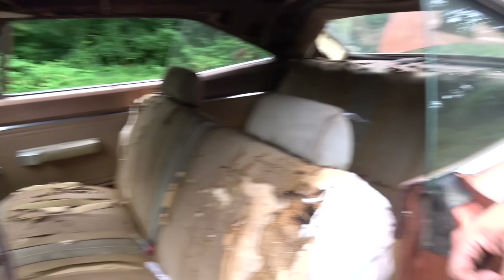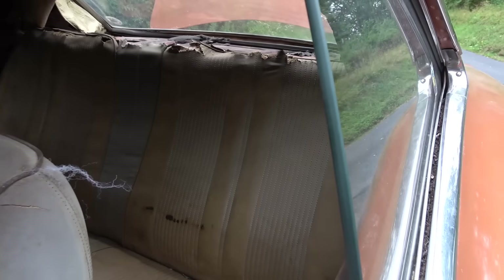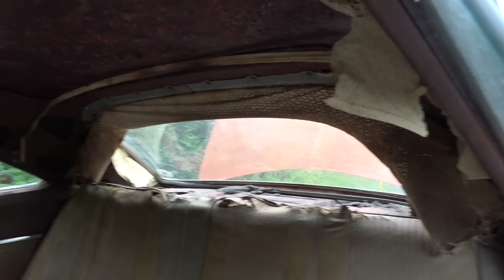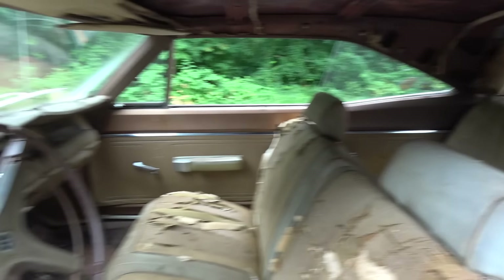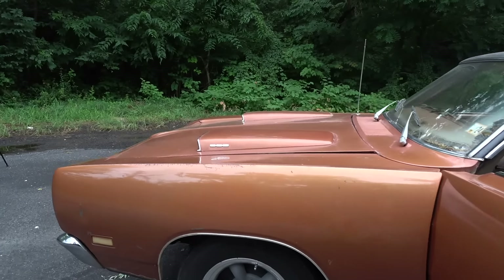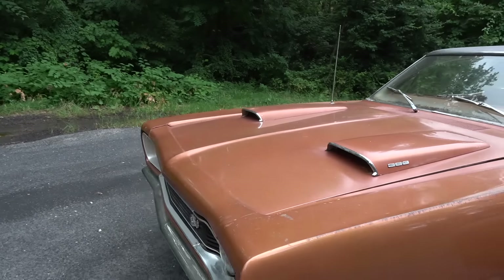The original 383 block sat in the trunk. When there was no trunk pan, it was just laying on the ground. The gas tank was holding it up! Let's pop the hood.